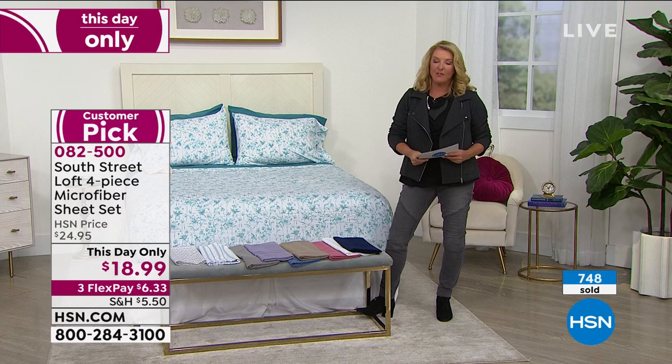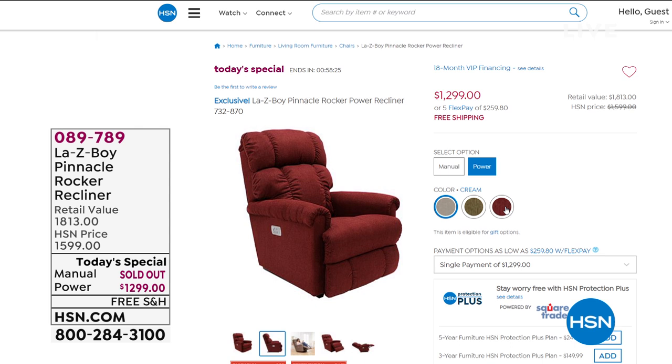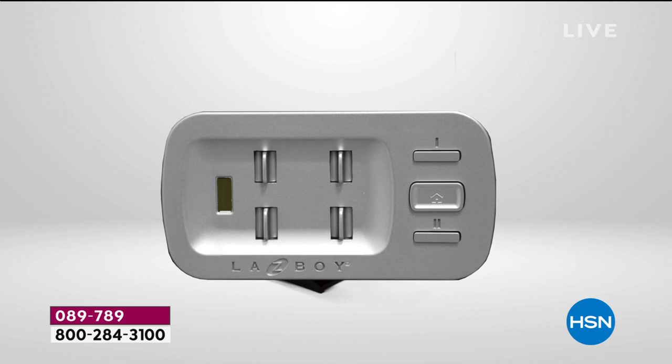Today's special is courtesy of our friends from La-Z-Boy — they've really done it. My manual options are completely gone, totally sold out. What I do have is the power option, which gives you four motors, more than ever before, with tons of upgrades. You can completely customize it to exactly what you want, and it even has two memory buttons so you can find that perfect position every time you sit down. I love the home button that takes you right to rocking mode.